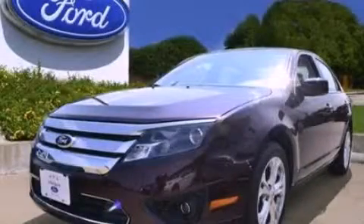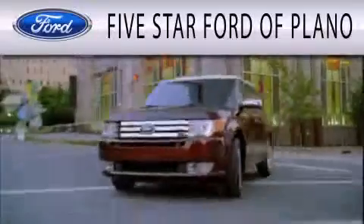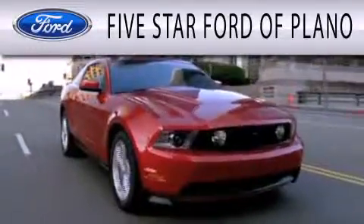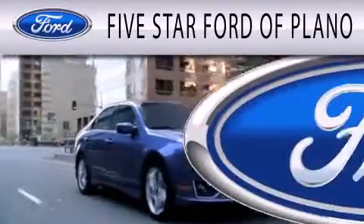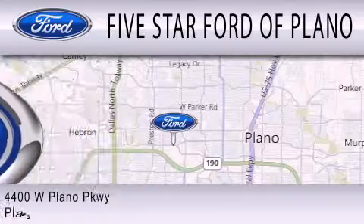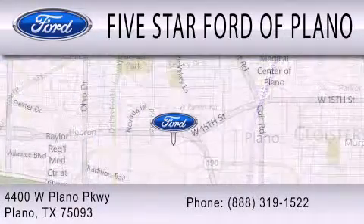We invite you to contact us today to learn more about this vehicle. Five Star Ford of Plano is dedicated to doing everything possible to ensure that the experience you have selecting your next vehicle is as pleasant as possible. We are located at 4400 West Plano Parkway in Plano.